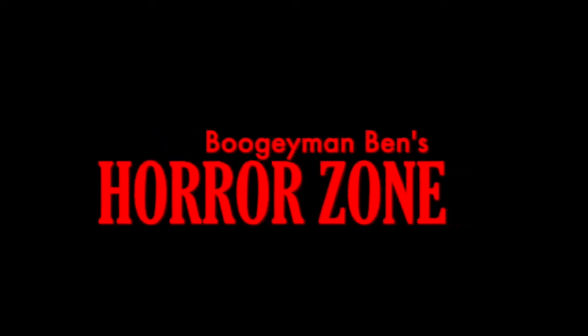Greetings my fellow Fright Fiends, it's your buddy Boogeyman Ben here for a new episode of Boogeyman Ben's Horror Zone.